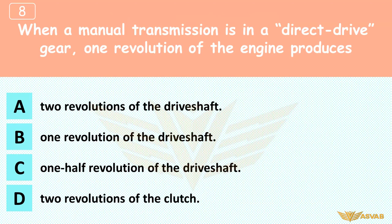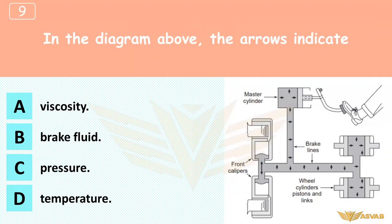When a manual transmission is in a direct drive gear, one revolution of the engine produces: A. Two revolutions of the drive shaft, B. One revolution of the drive shaft, C. One half revolution of the drive shaft, D. Two revolutions of the clutch. Manual transmissions usually have one 'direct drive' gear where the input speed is the same as the output speed. The drive shaft rotates along with the transmission's output shaft. Choice D is incorrect because the clutch moves at the same speed as the engine.